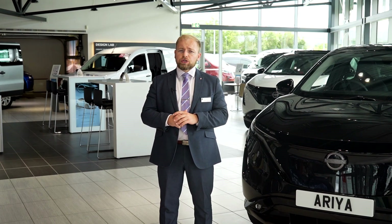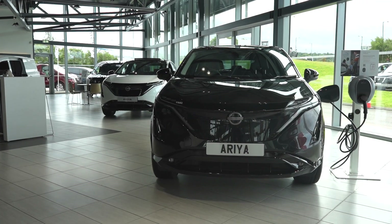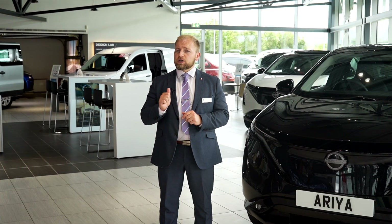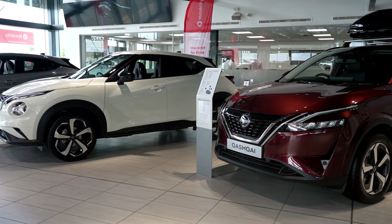This is a unique opportunity to experience a five-star personalized test drive in a vehicle best suited to your lifestyle. We will tailor the experience to you, offering test drive routes that cover city driving, country driving, motorway driving or a combination of them all.